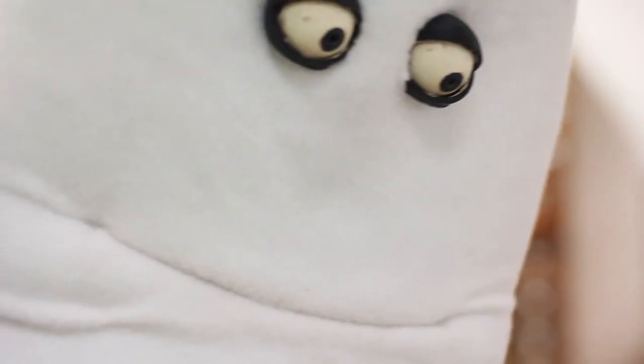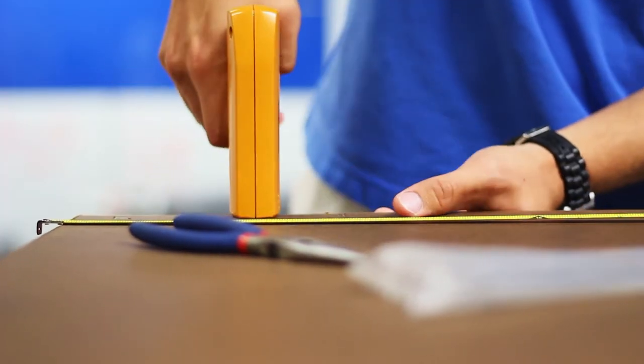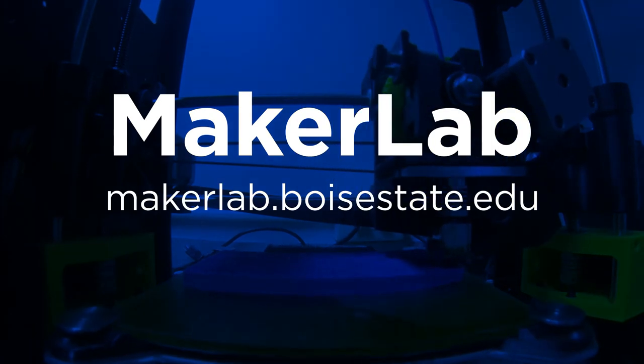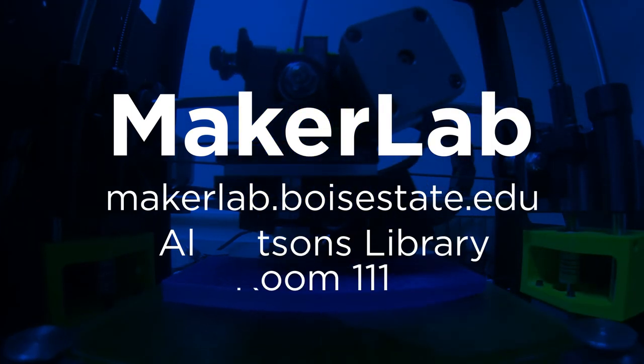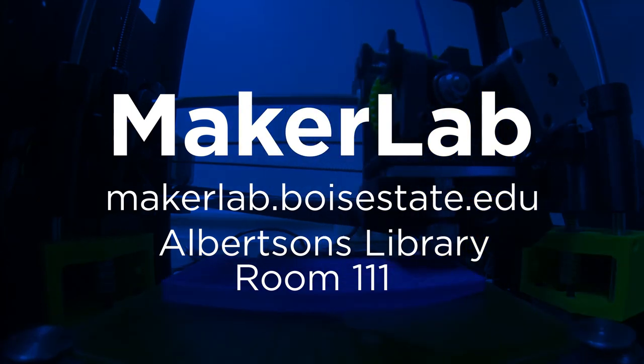Maker Lab faculty and staff can provide innovative workshops for you and your group. Dina, Amy, Beth, and Haroon can help you get started. Visit makerlab.boisestate.edu or stop by Library Room 111 to get started. We are here to help you succeed.